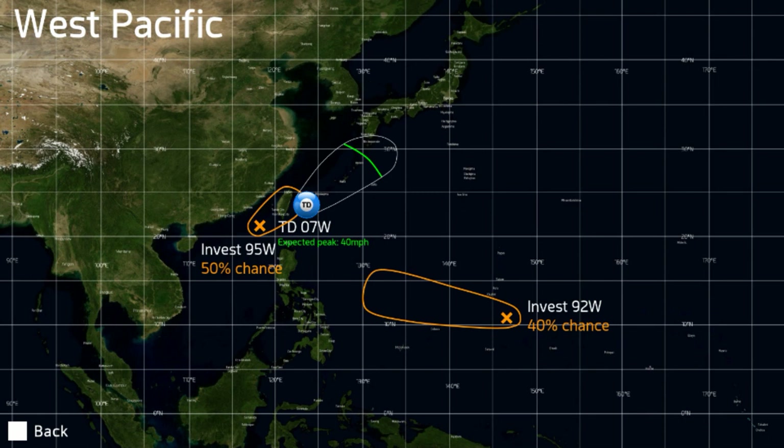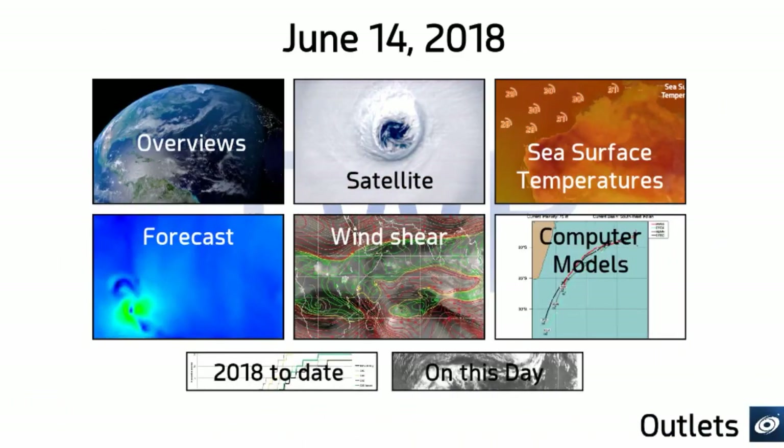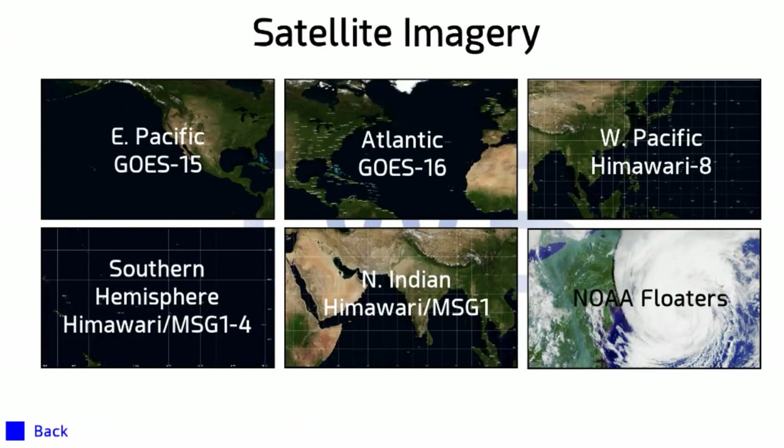On the right-hand side there is Invest 92W, with a 40% chance of development. That could also develop in the deeper tropics as it moves towards the west, and could be a potential threat to the Philippines later on — but we'll see what happens. The models don't have any strong consensus on it, but we'll see if it gets its act together. That is all of the overviews.